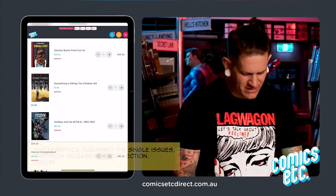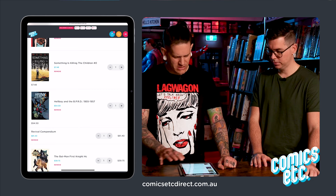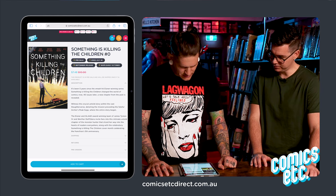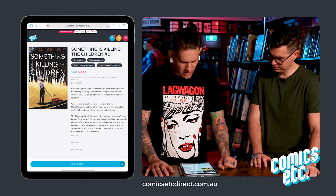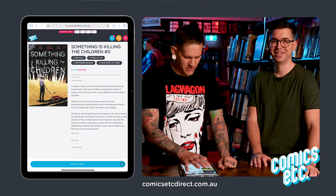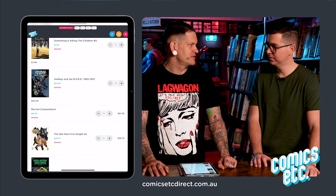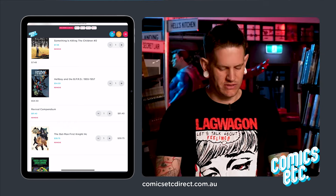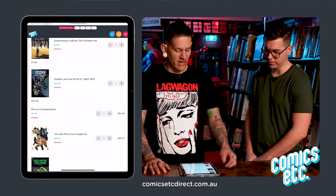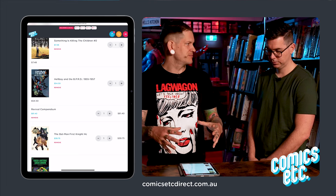Something is Killing the Children #0, which I believe is a prequel — it's been five years since it started, which is crazy. Hellboy — I'll get anything Hellboy because Mignola is great. These collect a bunch of the softcovers they do by year, and then they combine them into nice hardcovers. Dark Horse does a great job of their hardcovers.